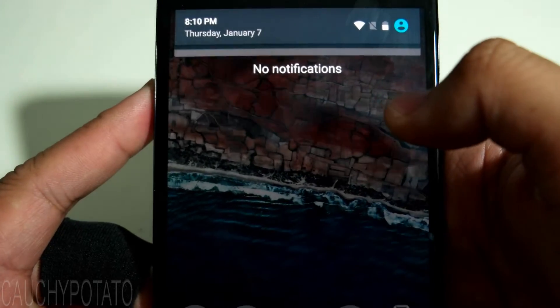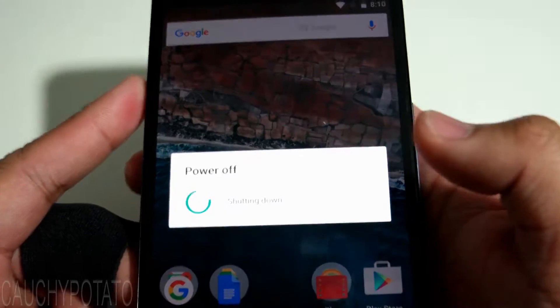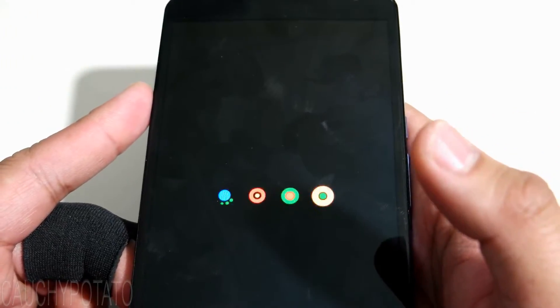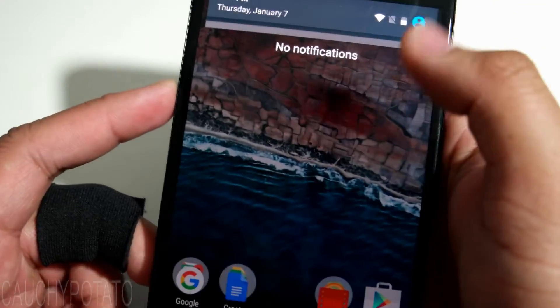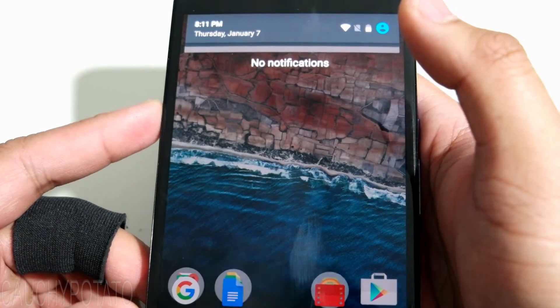Now the update notification is gone. When I turn off the phone and turn it back on, we can see there's no update notification. And that's it. Thanks for watching.